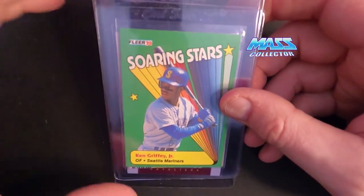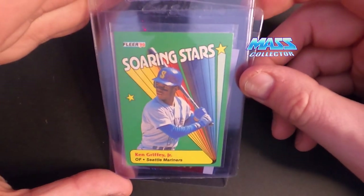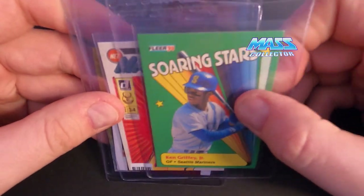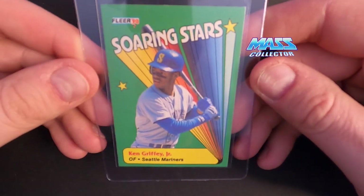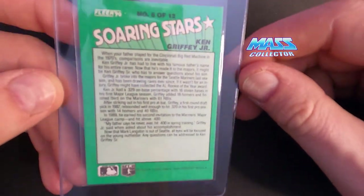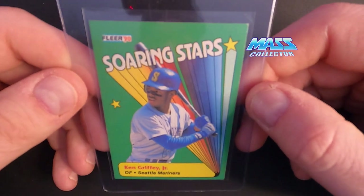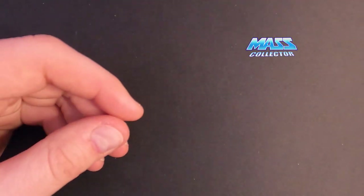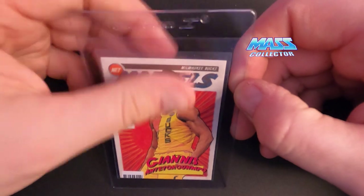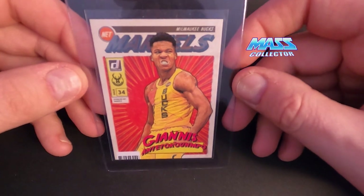First one is the 1990 Fleer Ken Griffey Jr. Soaring Stars — so this is his second-year card. This is the best one I have; it's got a little corner issue up here, not too bad though. Really like the looks of this thing. The back looks really good; there are some white spots on the edges but nothing that really sticks out too much. I'm thinking this one gets somewhere around a nine for a grade. For HGA I just did the 60-day, so it's $20 a card — I didn't feel like paying extra for four weeks earlier since I don't really plan on selling these, so I just went with the longest timeline for the $20.